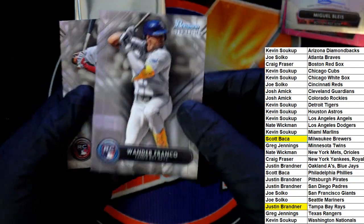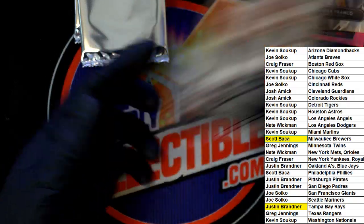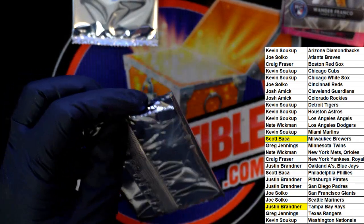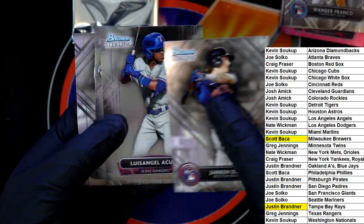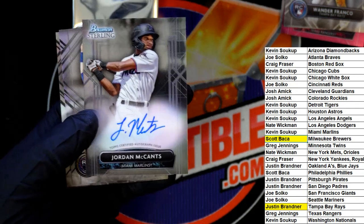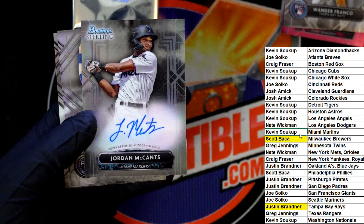Wander — Justin! Nice rookie card of Wander. Jeff — autograph number three is yours.